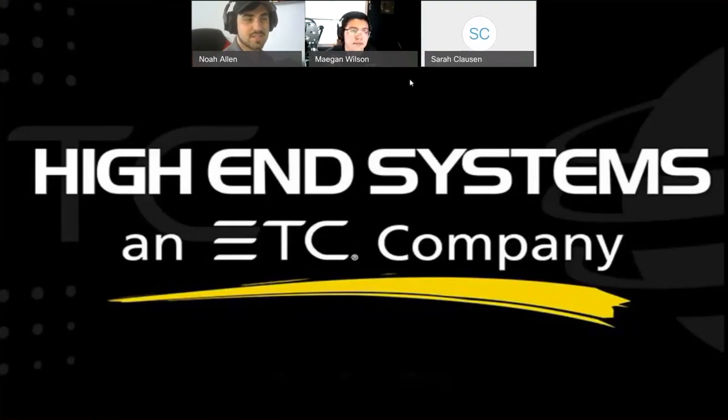Welcome, everybody. This is like our 30th webinar — incredible. Joining us today is me and Megan, who you've probably seen before if you've seen any of the previous webinars for product support specialists with high-end systems.